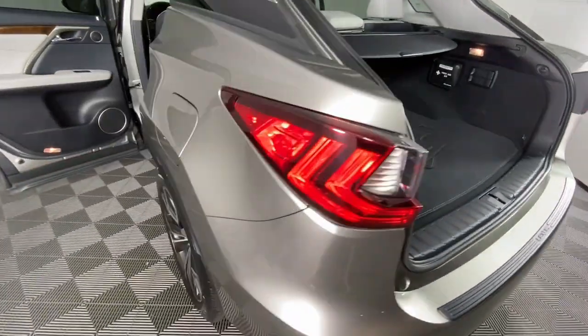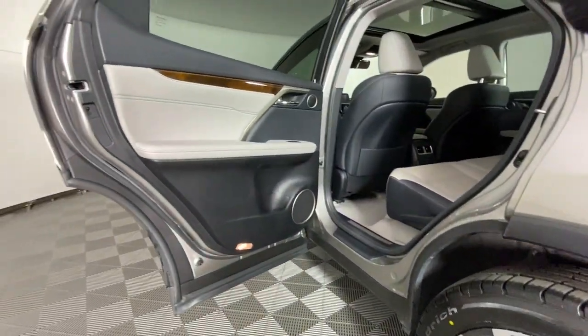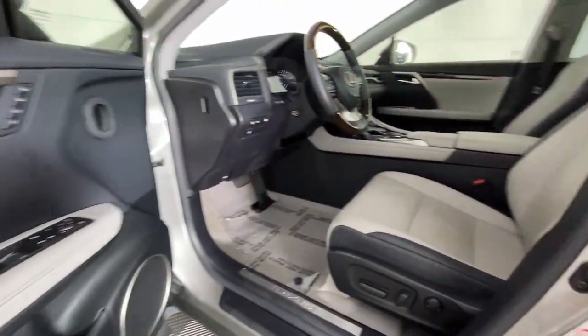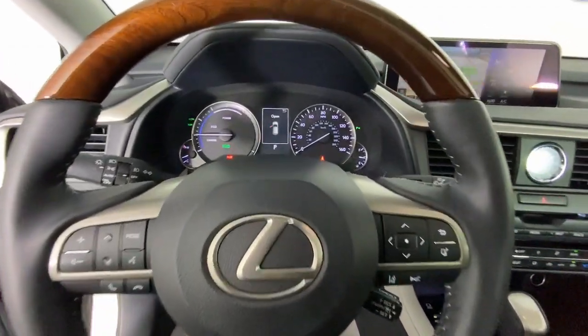These are just some of the great options this vehicle comes with: keyless entry, satellite radio, power lift gate, power passenger seat, woodgrain interior trim, heated mirrors, fog lamps, aluminum wheels, wifi hotspot, and electronic stability control.